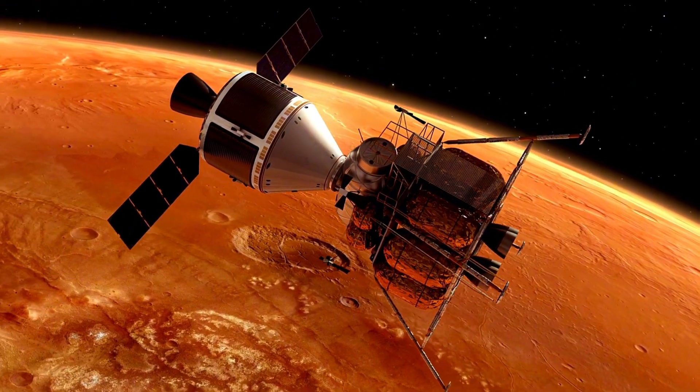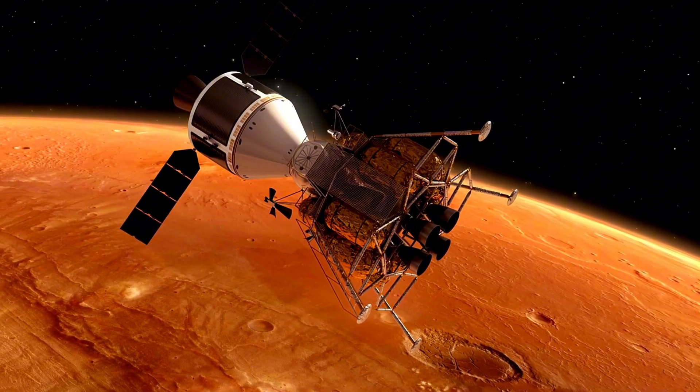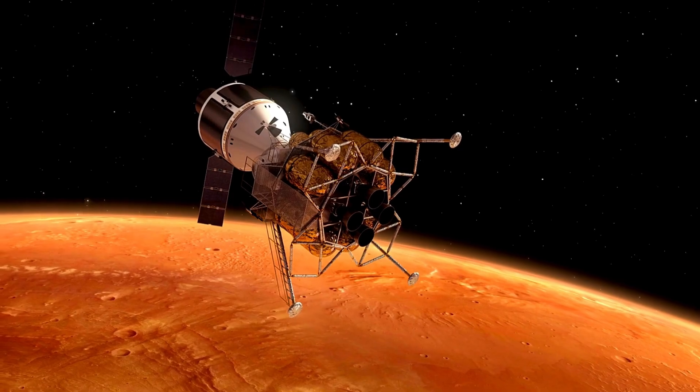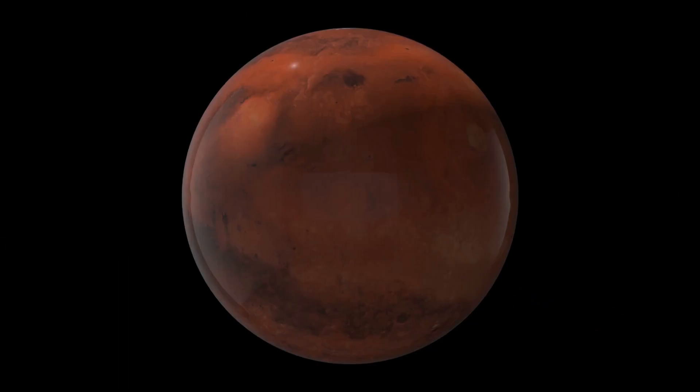In 2020, new data from MESSENGER revealed that Mercury's exosphere contains more water vapor than previously thought. This discovery has led scientists to speculate about the processes that could be responsible for releasing this water vapor into the exosphere.